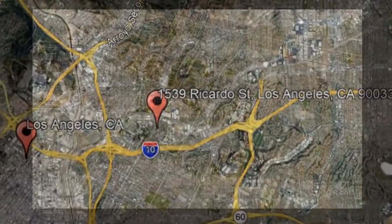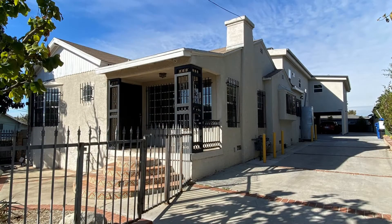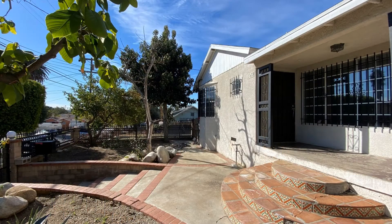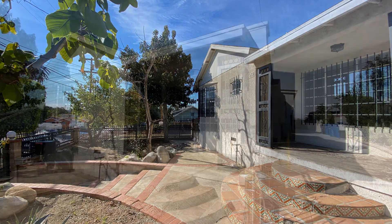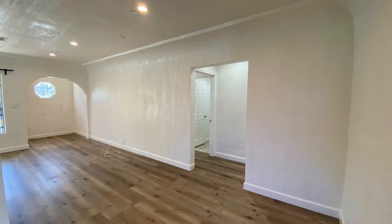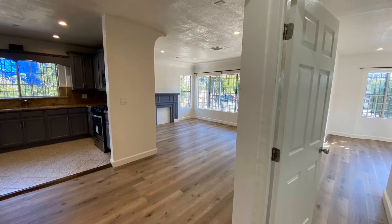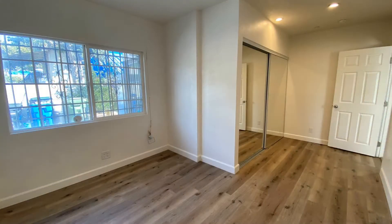1539 Ricardo Street, Los Angeles, California. This is an amazing front house in Ramona Gardens in Boyle Heights. The property has over 1,200 square feet of living space and features recessed lighting, arched ceilings, lots of windows for natural light, and vinyl flooring throughout.